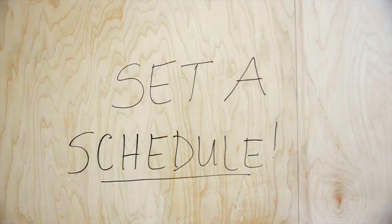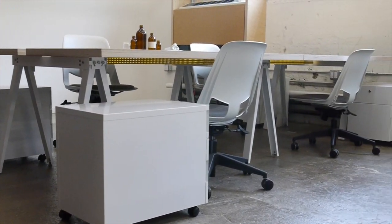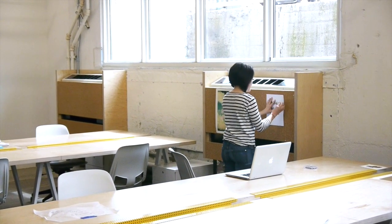Tip one is to set a schedule. Nothing helps us get through work quickly like setting aside blocks of time each day to focus on a certain task, like email or admin work. Grouping like tasks together helps work go more quickly too.